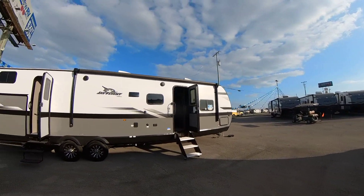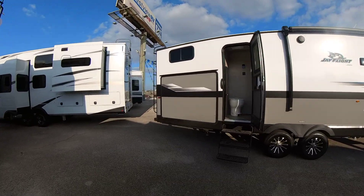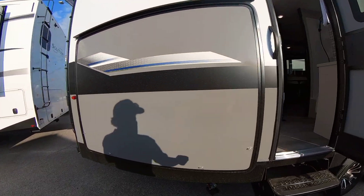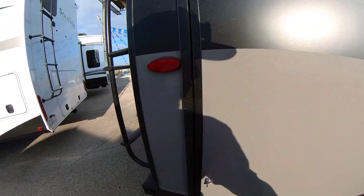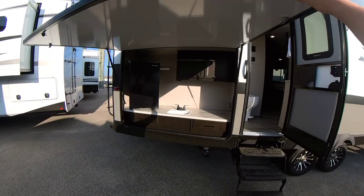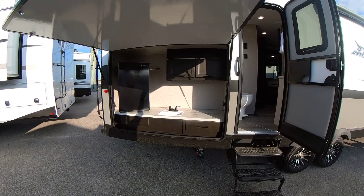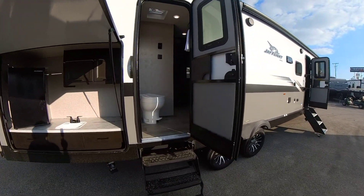Hey guys, this is the one that we really liked — the 324 Jayco. Let's open up this kitchen. Got the big outdoor kitchen. Carlos, I know you really like this one.